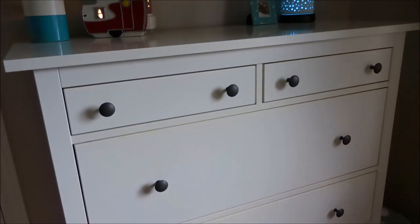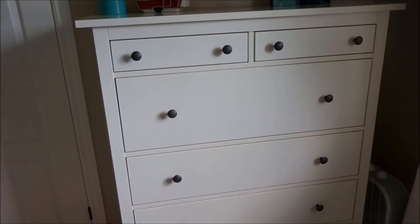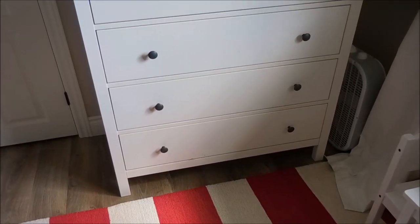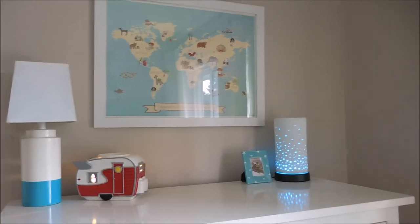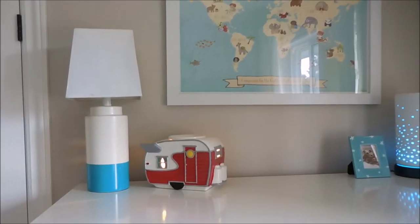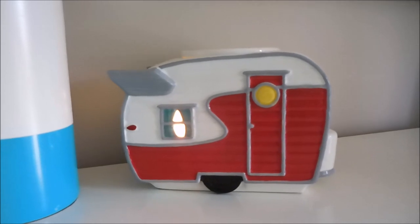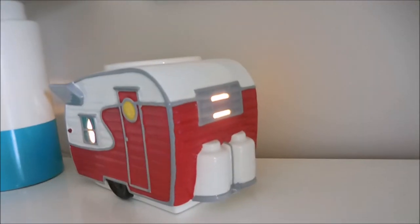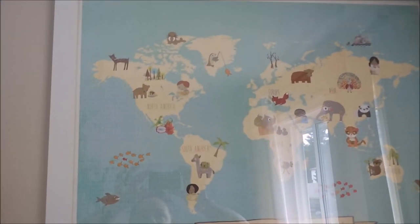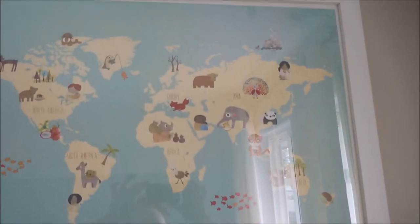Then we have his dresser - this is an IKEA dresser, I believe it's called HEMNES, H-E-M-N-E-S, if you're interested. It holds a ton of stuff. On top he's got a few display pieces: his little lamp from Target, and a Scentsy warmer which is a reproduction of a Shasta trailer - you can see the little light shining out of the window, super cute, my favorite warmer ever. Then I have a picture up above from a company called Children Inspire Design.